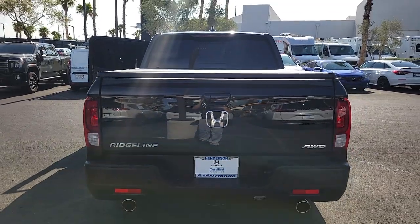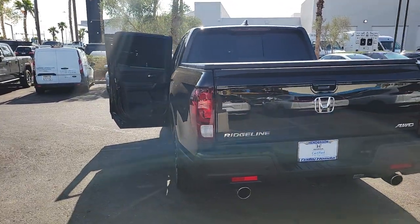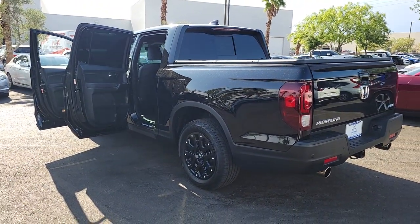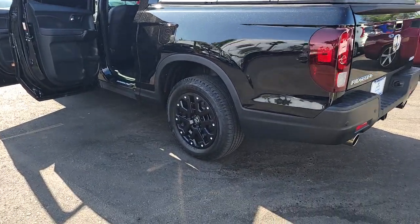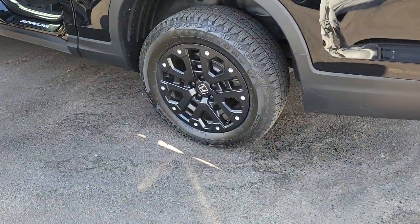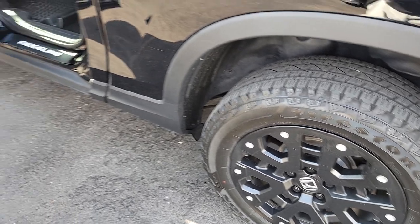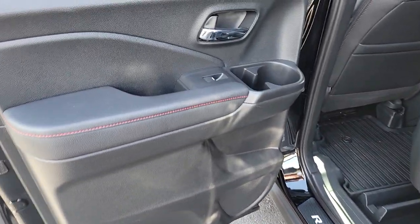The following are some of this vehicle's highlighted options: pre-collision system, navigation system, backup camera, blind spot monitor, heated front seats, leather-wrapped steering wheel, Bluetooth connection, auto-dimming rearview mirror, tire pressure monitoring system, and universal garage door opener.